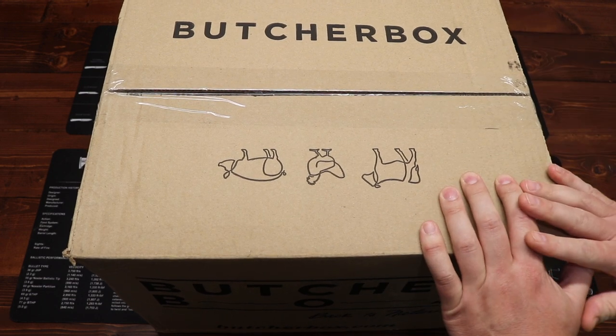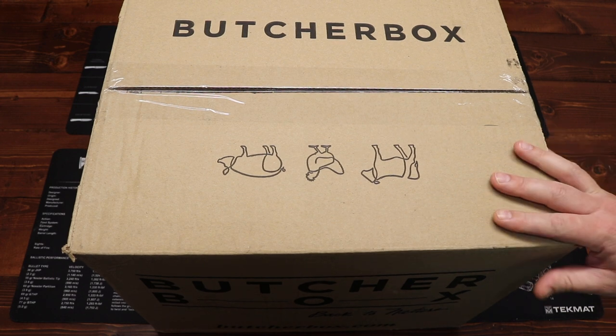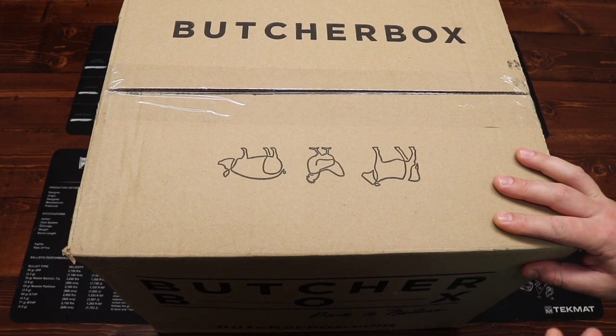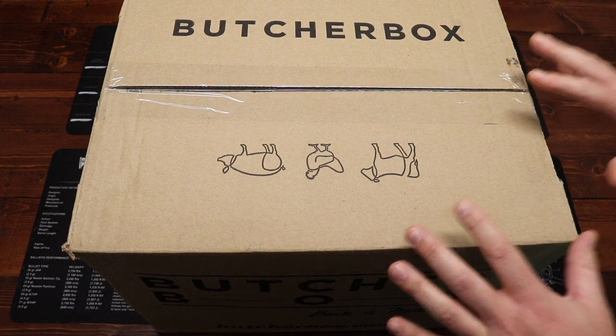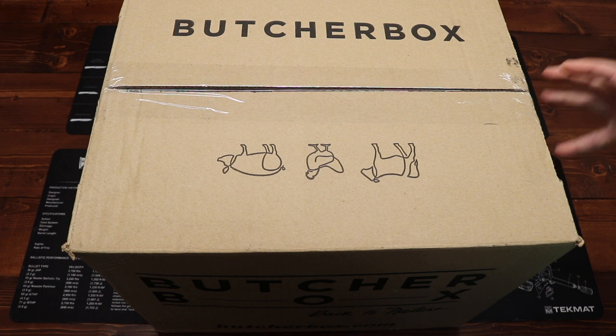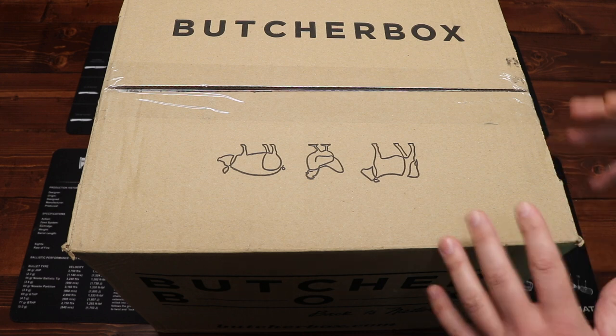If you are unfamiliar with Butcher Box, it is a monthly subscription box service that delivers to your door high quality premium meats — conveniently packed and portioned for easy use. It features 100% grass-fed and grass-finished beef, heritage breed pork, and free-range organic chicken. This is not the low quality meats you're buying at your corner grocery store — this represents premium, high quality, grass-fed, heritage breed, free-range meats.